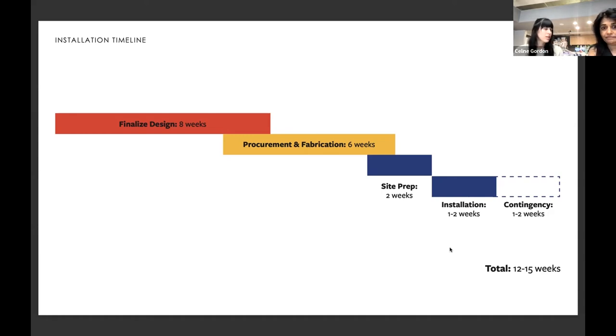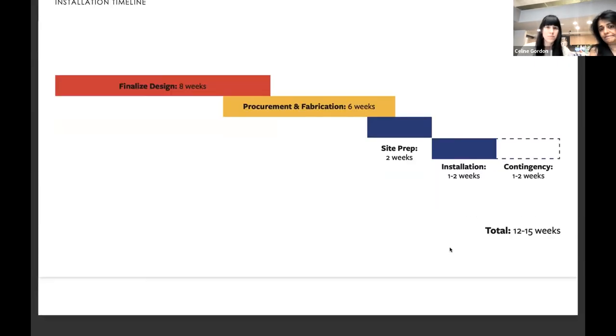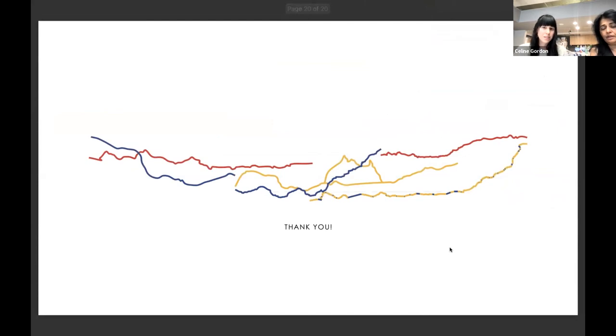We really thank you for giving us the opportunity to present this interesting idea for a very unique location in our city, and we hope this addresses some basic questions for you all.